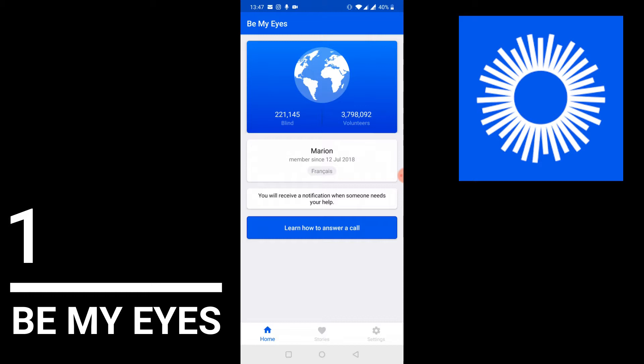If you're considering becoming a volunteer, I can assure you it won't take a lot of your time. I've been using this application for two years and have only had the chance to help people about five times. If you can't answer a call because you're busy, another volunteer will pick it up. There are about 200,000 visually impaired people using the app and three million volunteers, so there will always be someone to help. If you speak a language other than English, you can register your language in the app, which really helps connect people who speak the same language.